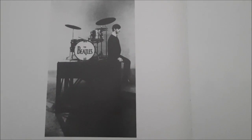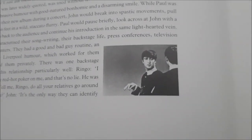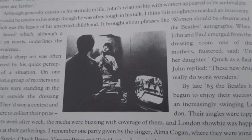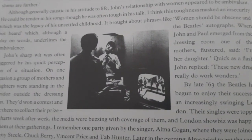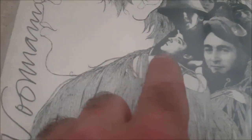Picture number one: Ringo sitting on the drum kit — this is this one. Picture number two: John — this one — holding Ringo's leg. Image number three: Ringo tying his tie, which is this one. Number four: John — this one. Number five: Paul. Number six: John, the biggest one here. Number seven: Paul lying in the studio — that's the one, lying here as well.